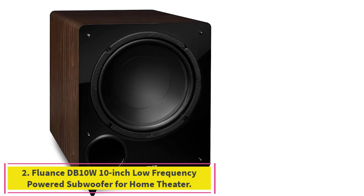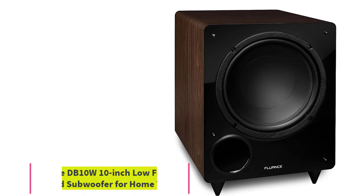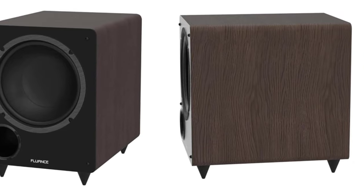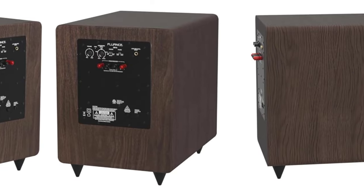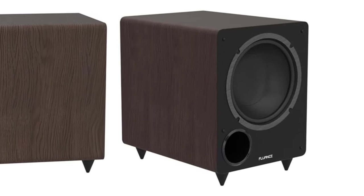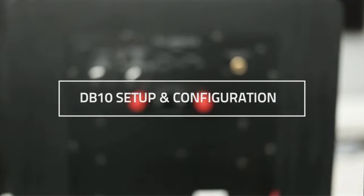Number 2: Fluence DB10W 10-Inch Low-Frequency Powered Subwoofer for Home Theater. The Fluence DB10W is a subwoofer that can transform just about any living room into a booming theater. At its core is a hefty 10-inch driver, delivering bass deep enough to feel in your bones. It's like having your own personal IMAX theater.